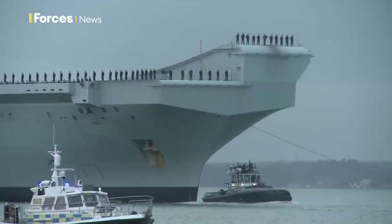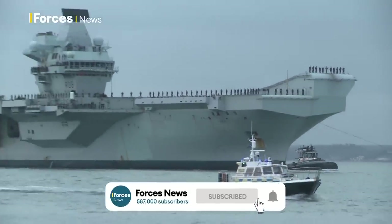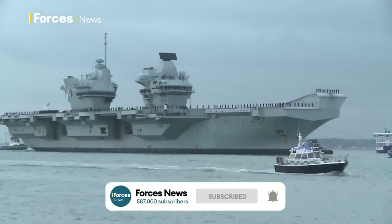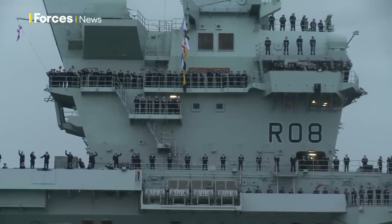HMS Queen Elizabeth, the largest and most powerful vessel ever constructed for the Royal Navy. The aircraft carrier is a floating airbase that acts as command and control of a naval fleet in times of war and peace.